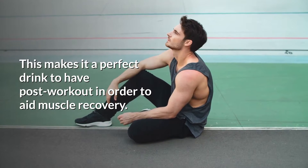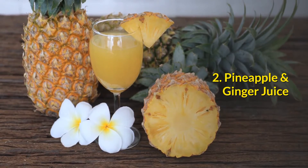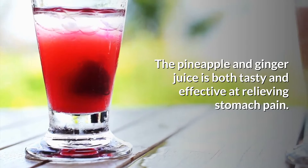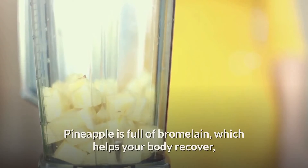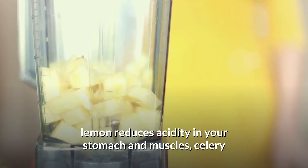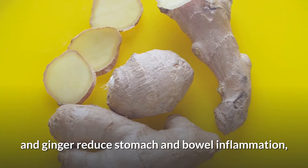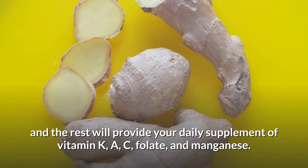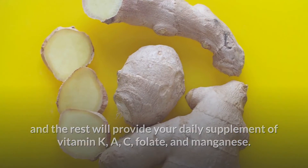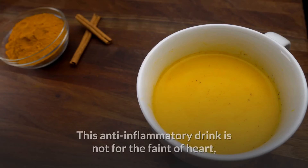This makes beetroot a perfect drink to have post-workout to aid muscle recovery. Number two: pineapple and ginger juice. This juice is both tasty and effective at relieving stomach pain. Pineapple is full of bromelain, which helps your body recover. Lemon reduces acidity in your stomach and muscles, celery and ginger reduce stomach and bowel inflammation, and the rest will provide your daily supplement of vitamin K, vitamin C, folate, and manganese.